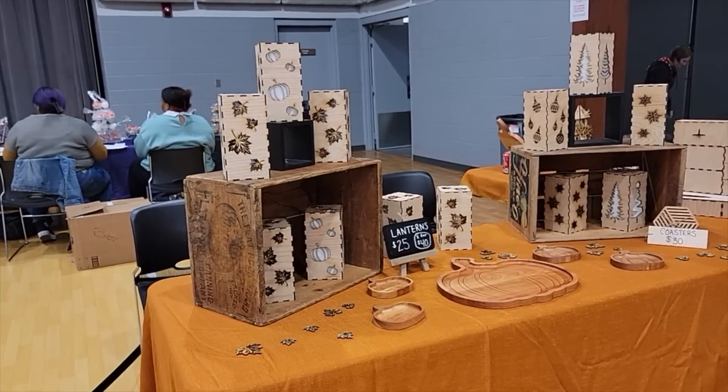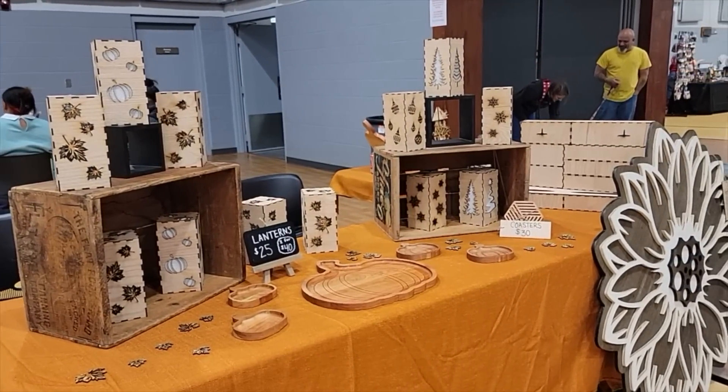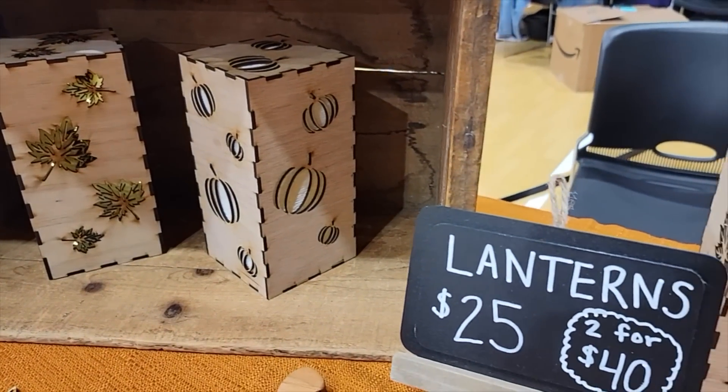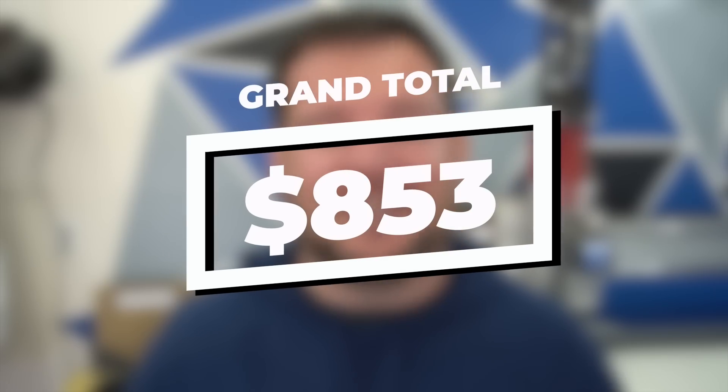And then our bestseller — the lanterns. We sold 24 out of the 50 lanterns we brought, priced at $25 each or two for $40. We only had two single-lantern purchases; the rest bought multiple. The strategy of having fall ones and winter ones really worked with that two-for-$40 approach, because customers could use one now and one for their Christmas decor. Our grand total for the day was $853 — we shattered our goal of $500.